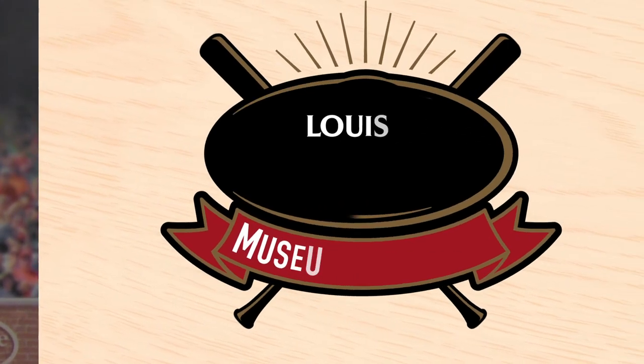Thank you so much for watching today. Please follow Louisville Slugger Museum and Factory social media accounts for any museum updates, as well as any virtual museum updates. Have a great rest of your day!